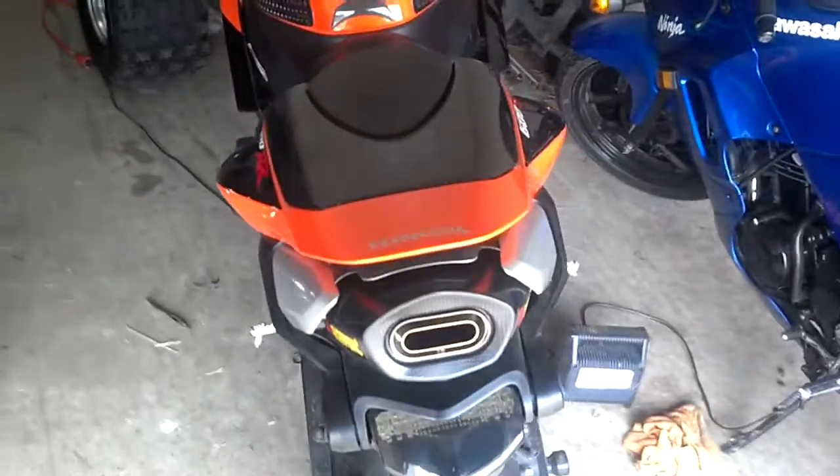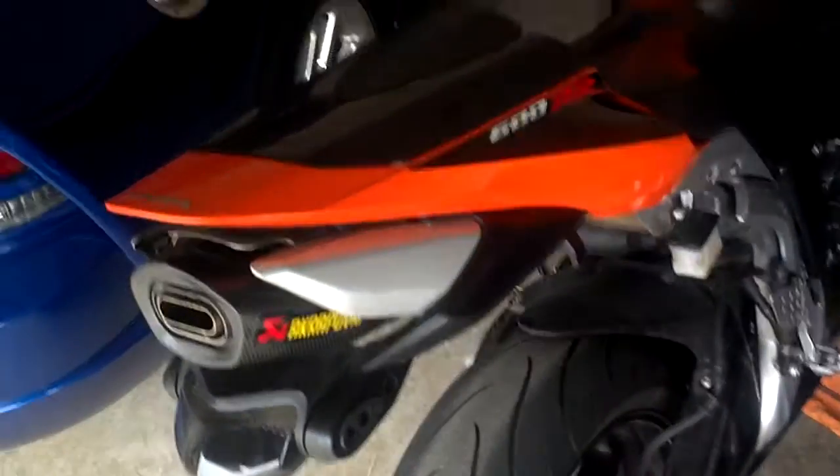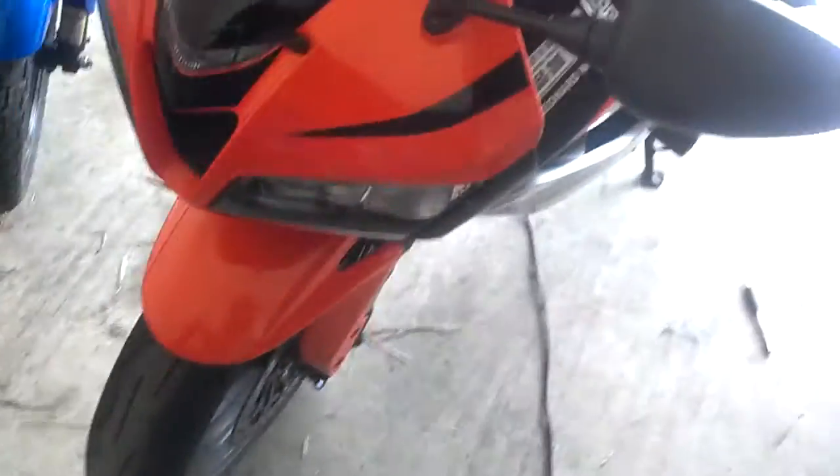I got a 2008 Honda CBR 600. Sorry about that. I got the Akrapovic exhaust slip-on on it, stomp grips, CBR grips for my handlebars, pointed edge bar ends, and a smoke windshield — a little bit dirty, a little bit hard riding going on.